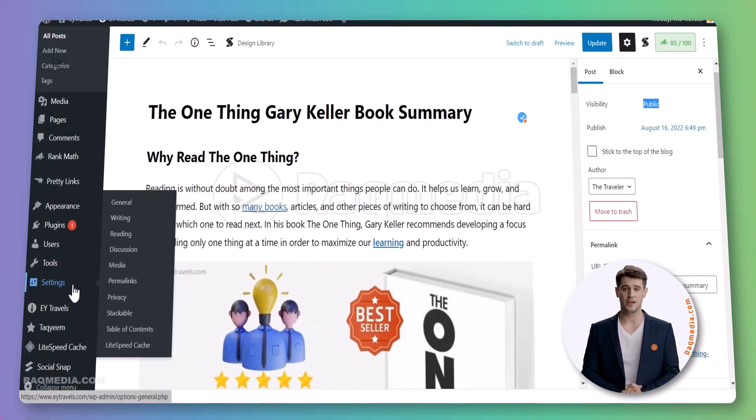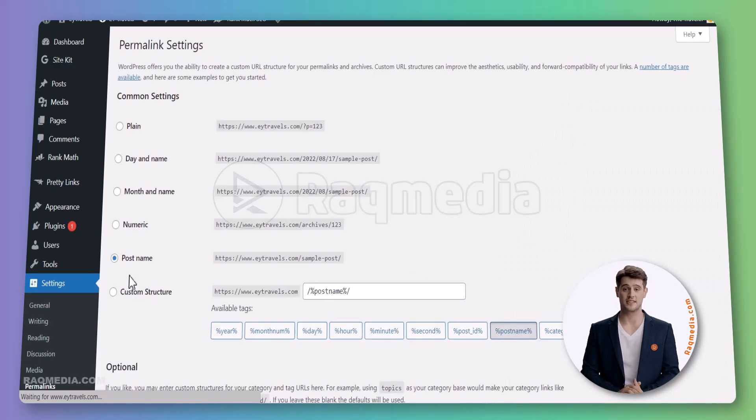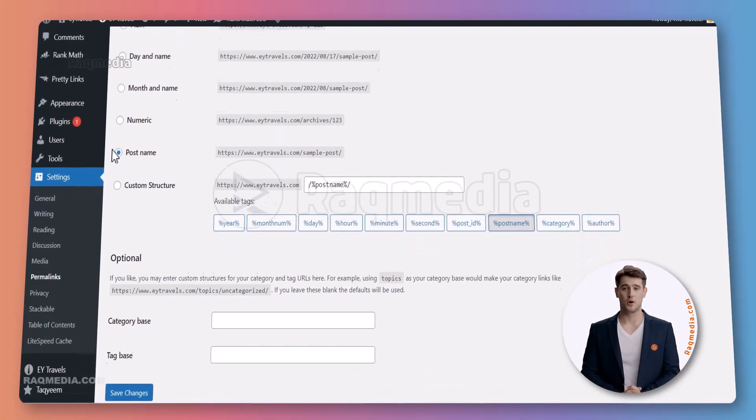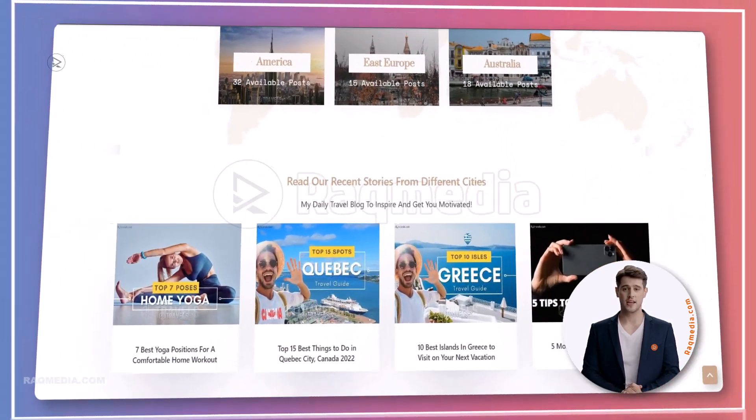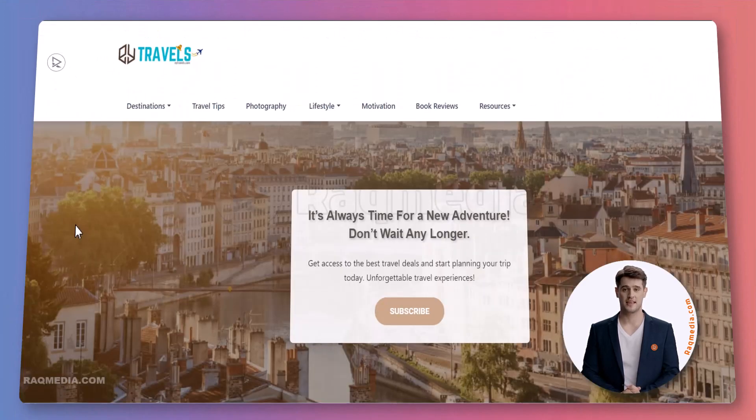The first step is to head on to your Settings, then Permalinks. From Permalinks, just select your favorite permalink settings and all you need to do is hit Save Changes. I know it may appear weird, but that's it — it may fix the issue sometimes.